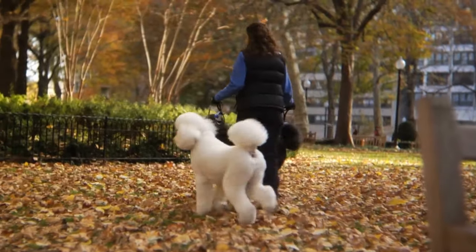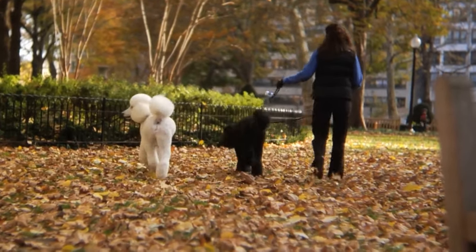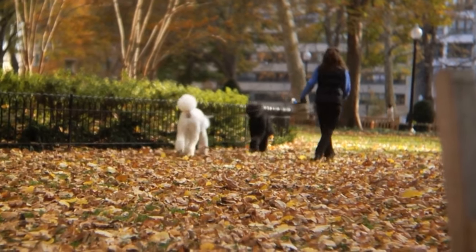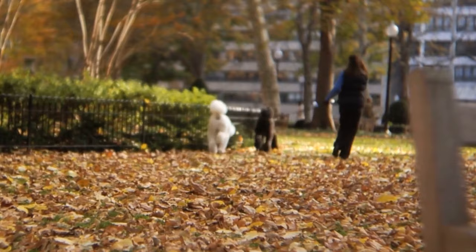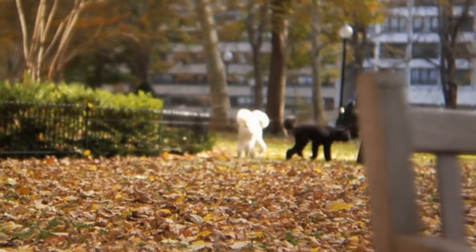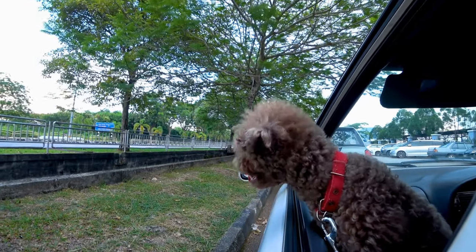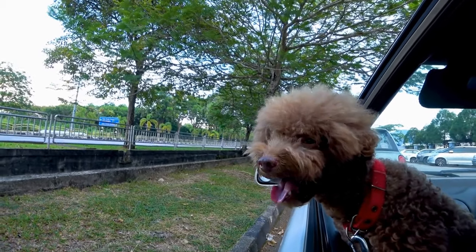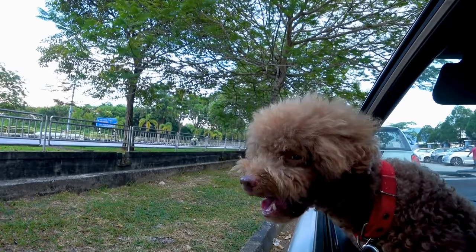By prioritizing proper nutrition, regular vet checkups, dental care, exercise, and hydration, you can keep your poodle healthy, vibrant, and ready to shine on any stage. Remember, a star-studded poodle requires a holistic approach to their well-being, and with your love and care, they can truly unleash their inner star.